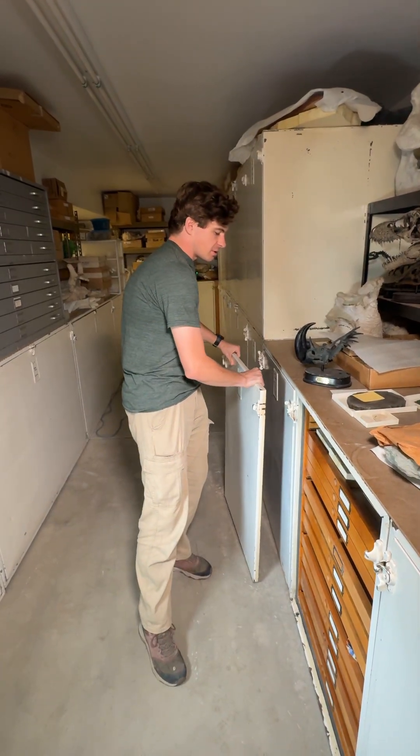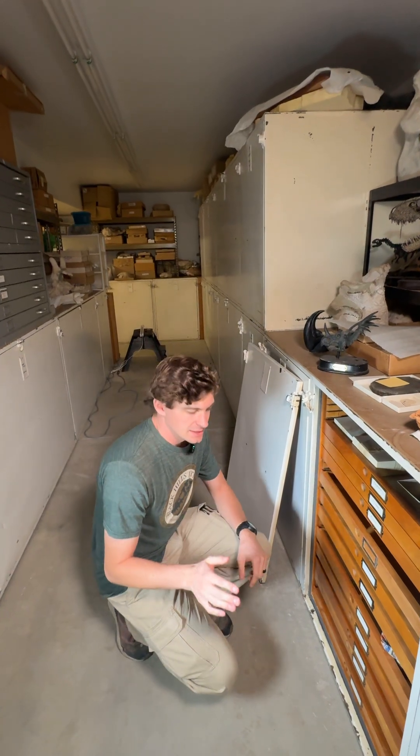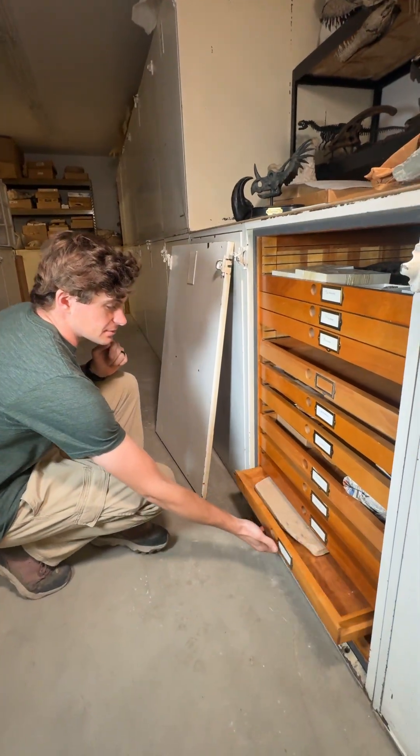A lot of times when you think of fossils you'll think of hard parts like bones or shells or things like that, but that's not always what you get. Sometimes you get something like today's Fossil of the Week.